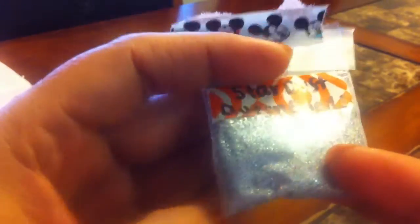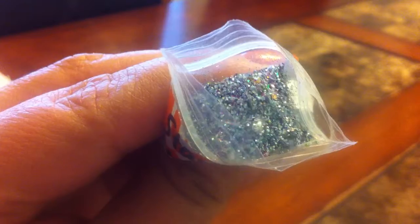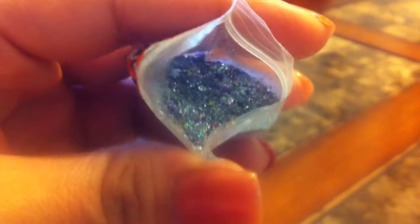And this one's called Stardust — it's a holographic silver. I can't really see anything through the baggie, it has this cute Mickey tape. I'm trying to open it and see. Oh wow, it looks way better out of the baggie — it's very holographic. It has more little things. That's tinsel and mylar. Oops, I spilled it.